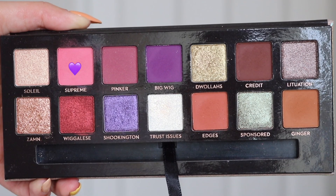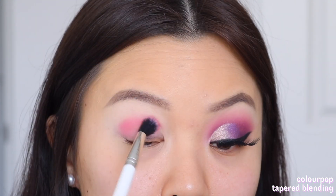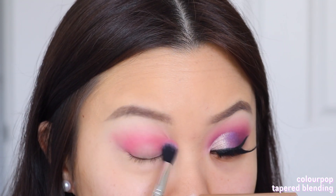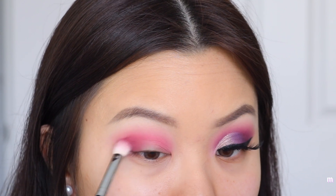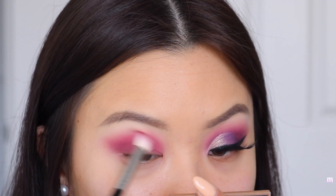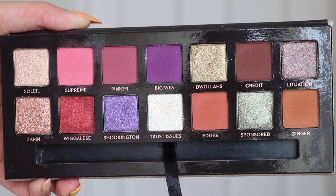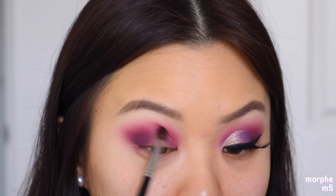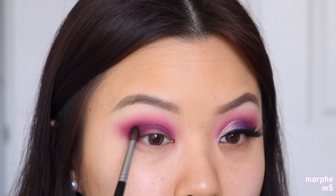To get started with the final look, I'm taking the shade Supreme again as my transition shadow, blending this up towards my brow bone so it peeks through underneath the half-cut crease we'll do later. Moving on to the shade Pinker, I'm placing this right at the outer corner of my eye, packing on the color there first, then bringing what's left on the brush towards the inner part of my crease area. Now I'm taking Big Wig and doing exactly the same thing — deepening up the outer corner first then taking it towards the inner part of the crease. When doing a half-cut crease, you want darker shadows around the inner crease area so the half-cut crease can contrast against that and really pop out.